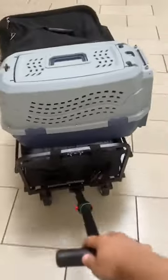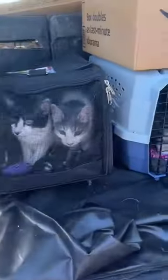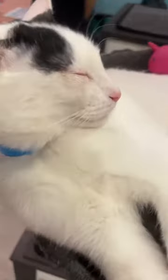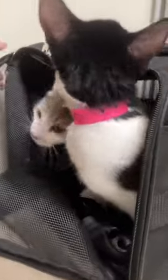I load my car up with the kittens I'm transporting and the supplies I'm bringing up, and we're on our way. It's about a 45-minute drive to Stone Ridge and we get there without any traffic, which is great. I unloaded all the supplies with the help of my team.